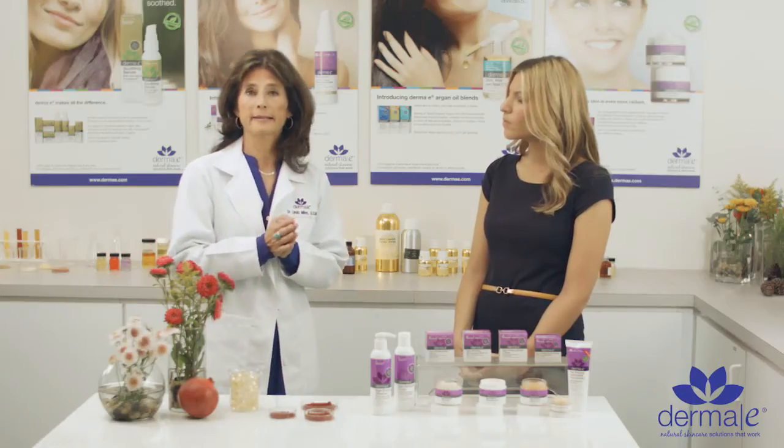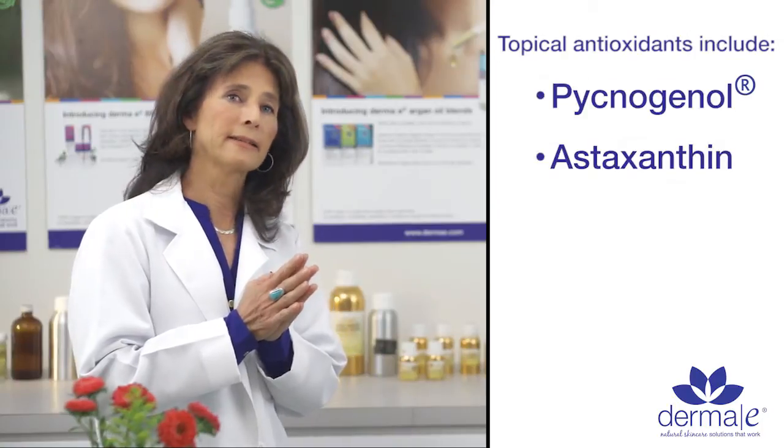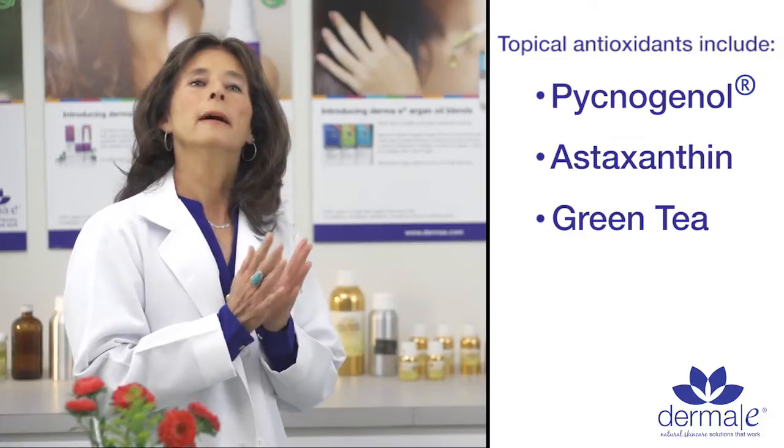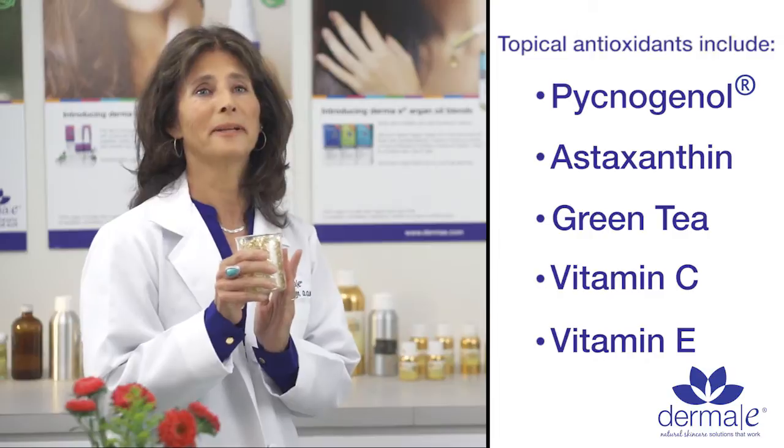Some of the great antioxidants that are available topically are pycnogenol, astaxanthin, green tea, vitamin C, and the father of antioxidants is good old vitamin E.